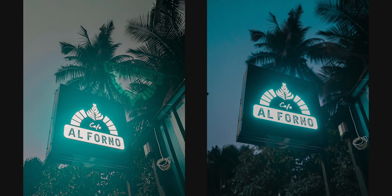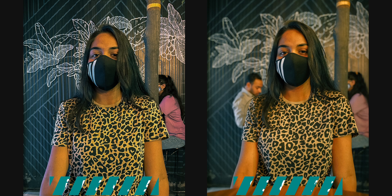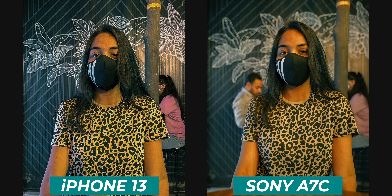Now let's move on to some interesting low light shots. First up, we have this awesome shot of Cafe Alfonso's LED logo sign. The one on the left is shot from the iPhone 13 and the one on the right is shot from the Sony A7C. You will notice that the iPhone has a flare problem — the Alfonso logo on this picture appears imprinted in the air, but it's not there in real life. It's just lens flare, which is very annoying. But apart from that, both photos are very good and the iPhone does a fairly good job in low light scenarios.